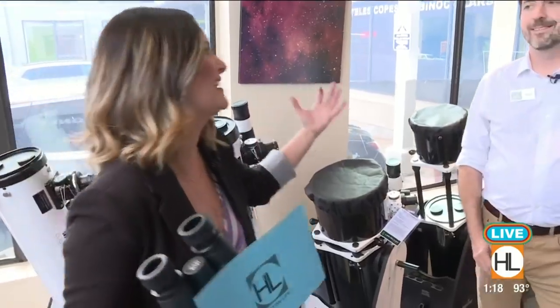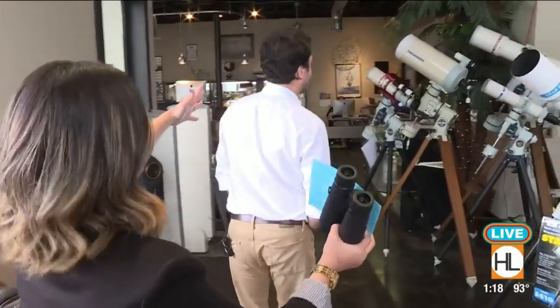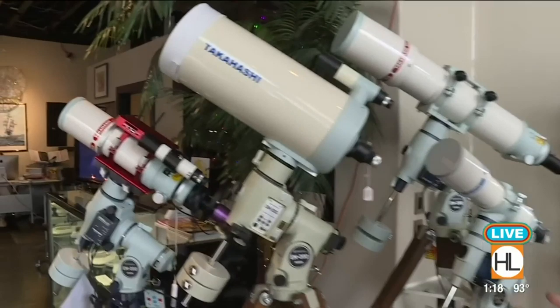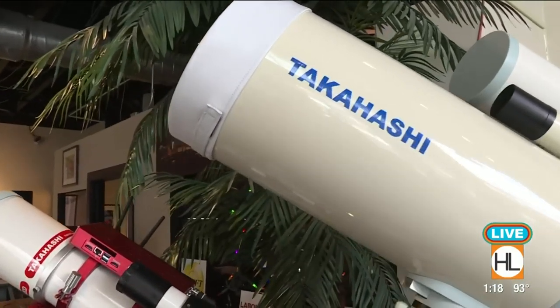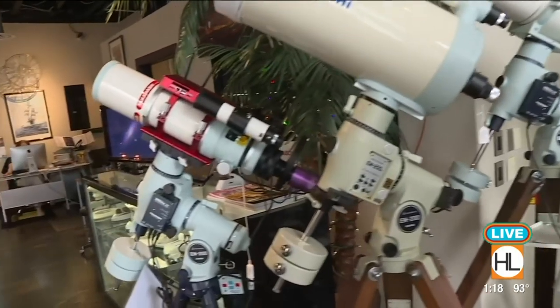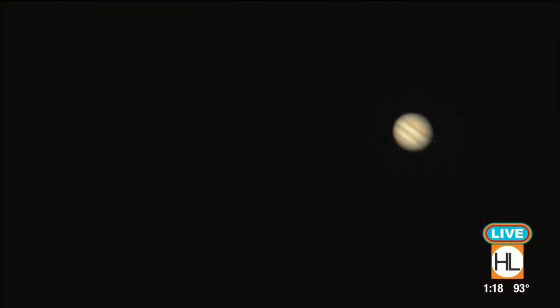Speaking of money, if you have gallons of money coming out your pockets and you want the king of telescopes, tell us about the big one — the Takahashi telescope. Takahashi is a Japanese brand; we're the distributor for North and South America. They are handmade, 100% in Japan. They're really the Rolls Royce of amateur telescopes — it doesn't get much better than this. This is a four-inch refractor designed for taking photographs of the night sky, and it really excels at looking at planets or deep sky objects like nebula and galaxies.